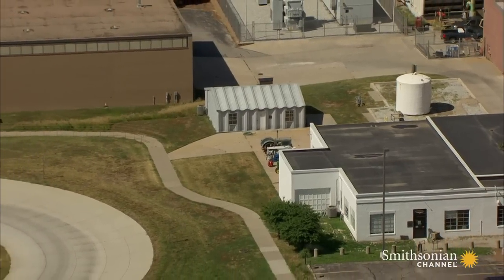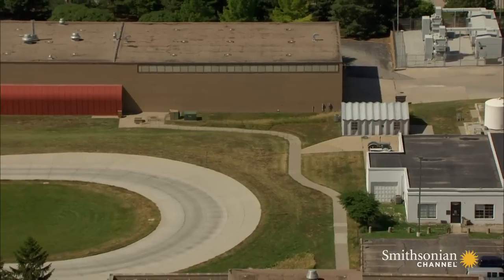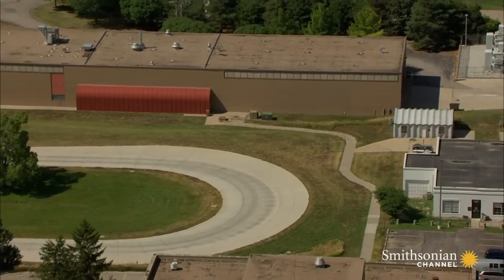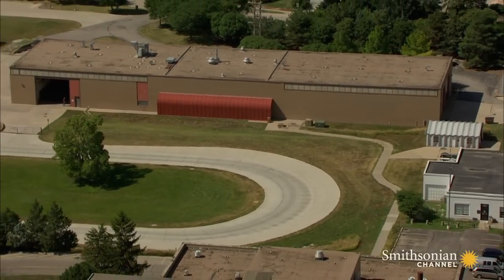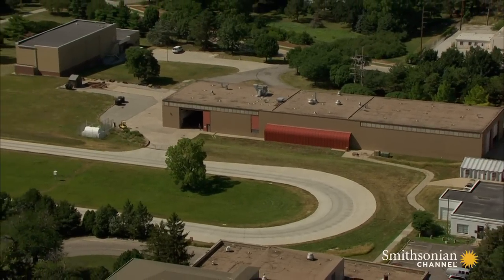Today, lab workers use this track to run new models of American tractors through their paces and ensure they meet tough international standards. Once they receive a stamp of approval from the U of N, they're allowed to be sold in countries around the world.